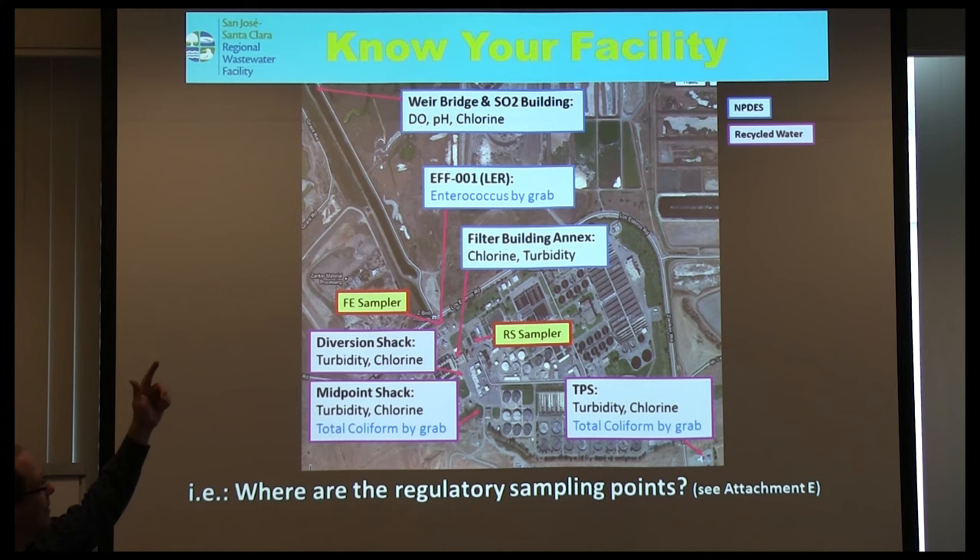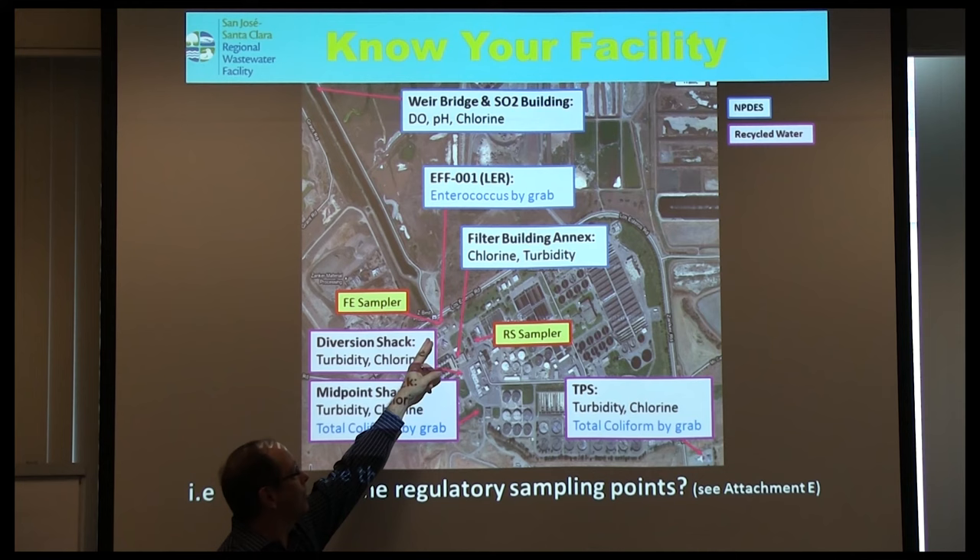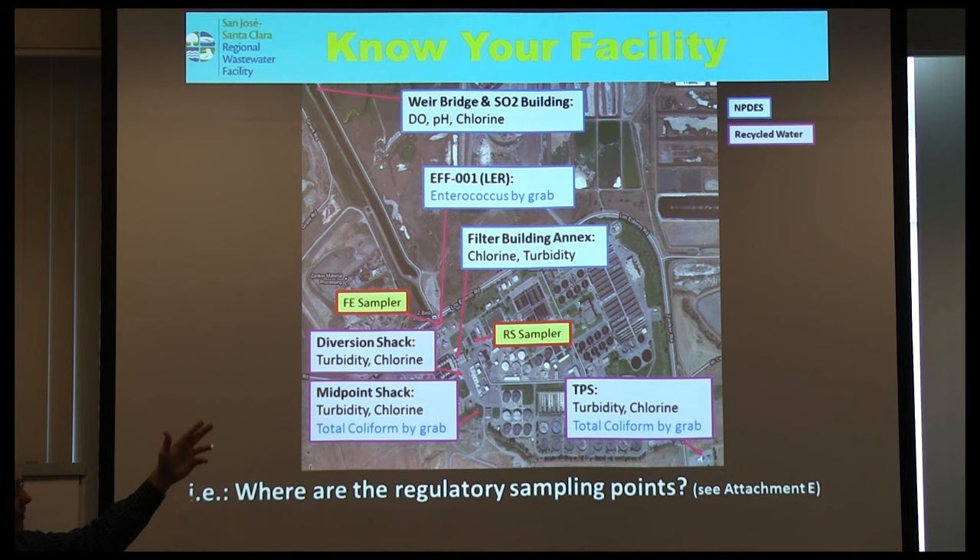The meters highlighted in blue are for wastewater compliance inspection; those in purple are for recycled water. We have a continuous meter for dissolved oxygen, pH, and chlorine out at the outfall. We have an enterococcus grab sample location, most of our priority pollutants come from that sample point, plus chlorine turbidity in the filter building — and that's it for NPDES compliance, then a series of other meters for recycled water.